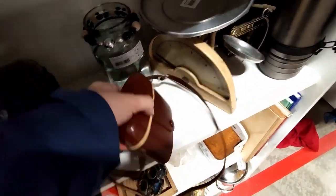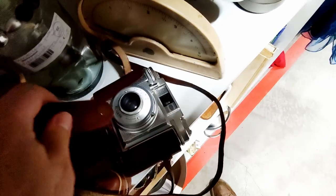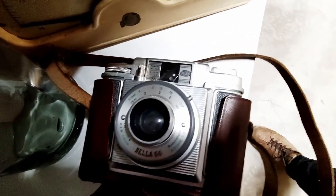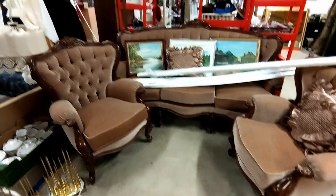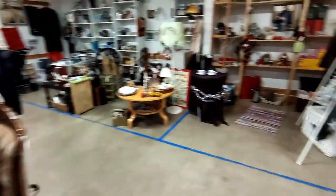Inside this case there's a Billora Bella 66 — definitely the cutest camera I've found so far. Most importantly, it is in working condition. Maybe not the most advanced medium format camera, but I will take it since there's also a film in it. Let's continue and see if there is anything more interesting here — well, there's a lot of different stuff, that's for sure.